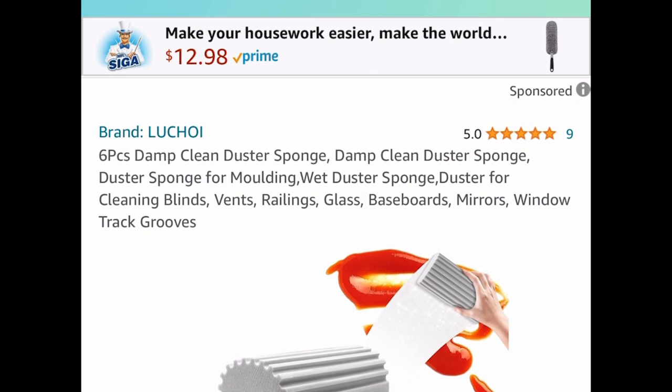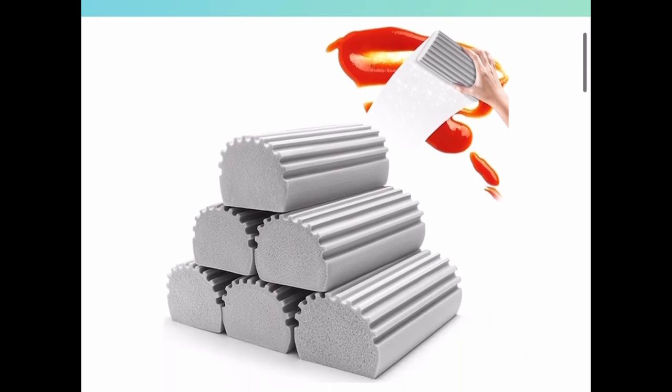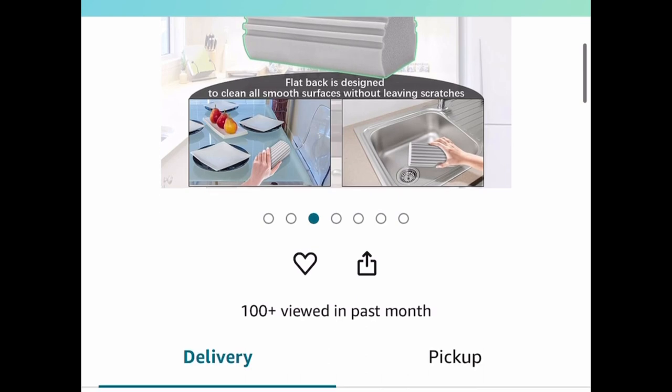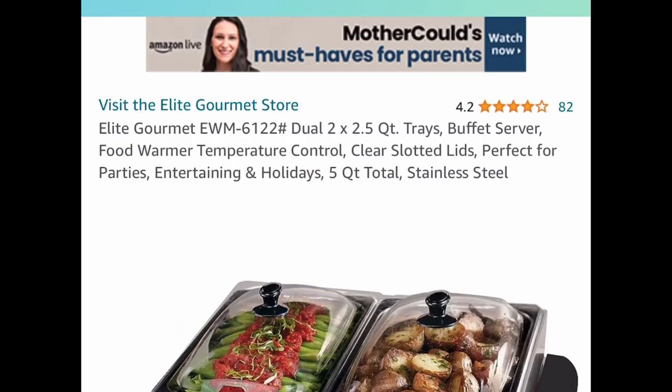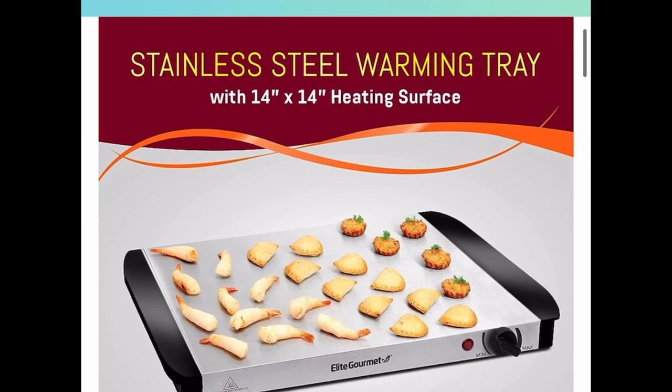Here we have this six-piece damp clean duster sponge, great for cleaning vents, rails, glass, and even blinds — because the grooves on there make it super easy to clean them. This one is priced at $13.95, but with our code it's five dollars and 58 cents.